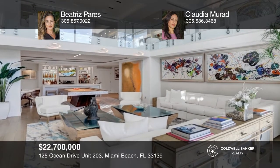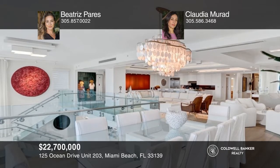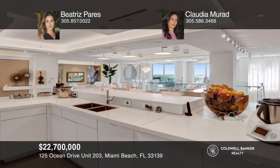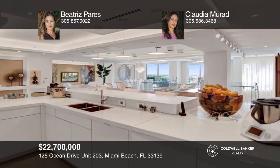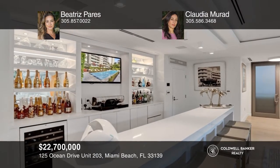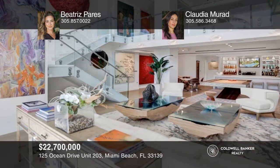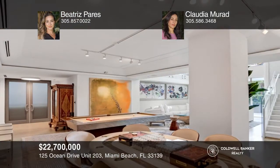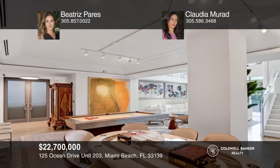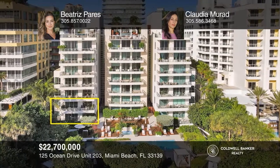Oceanfront condominium in the famous south of Fifth neighborhood. Created with a flow-through design allowing for natural light. Features include prime views of the Atlantic, kitchen with high-end appliances, and custom lighting throughout. There are six bedrooms, a private lounge, wine cellar, and private elevator. The amenities at Ocean House include 24-hour concierge, butler service, beachside pool deck, fitness center, and so much more. Schedule a tour with Beatrice Pares and Claudia Murad.